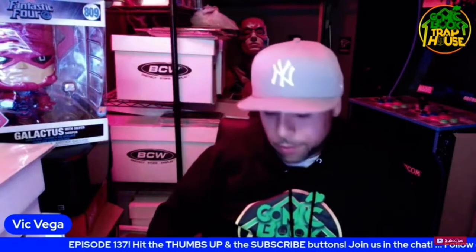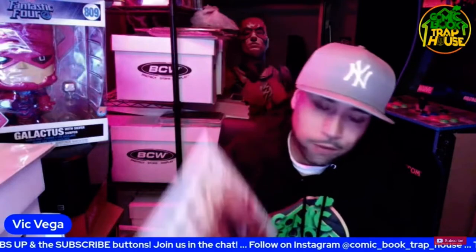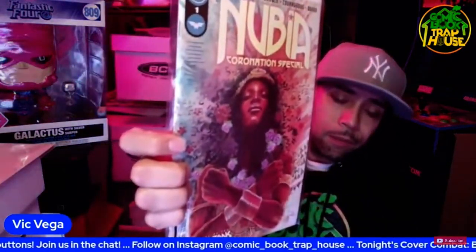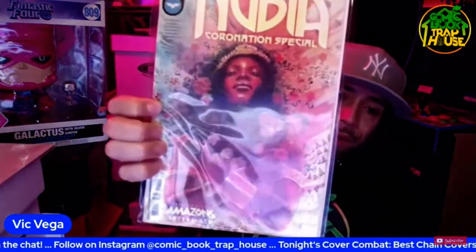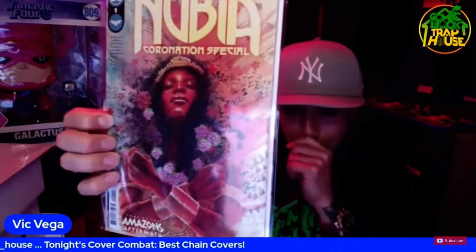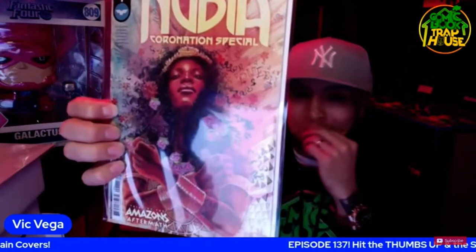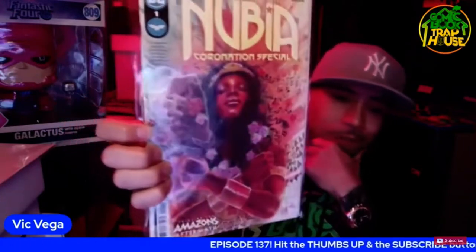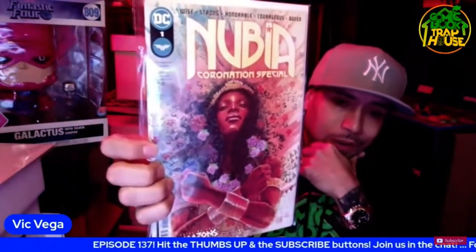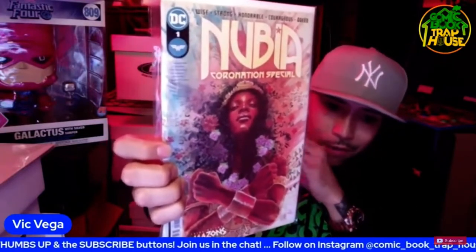I also grabbed Nubia issue number one, the Coronation Special, which is her origin. Having that Amazon trial and now it's the Amazon's aftermath conclusion to the trial of the Amazonians. I was really tempted to get the B cover because I thought it was fire, but this one also had a really nice artsy touch to it. That was perfect. I'm bringing it to the checkout.